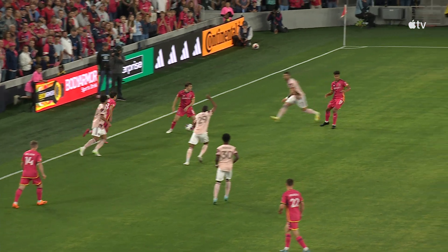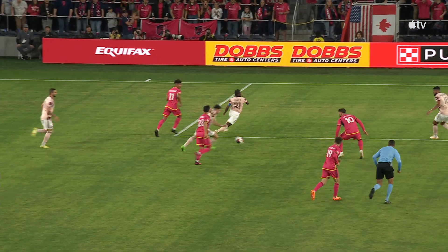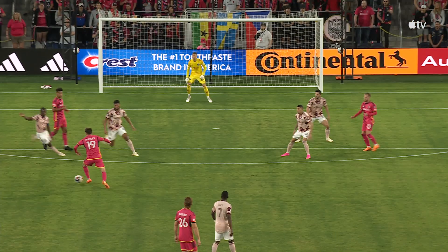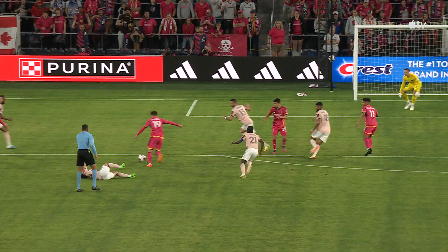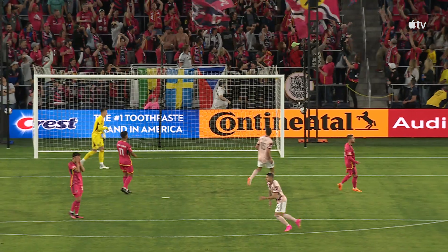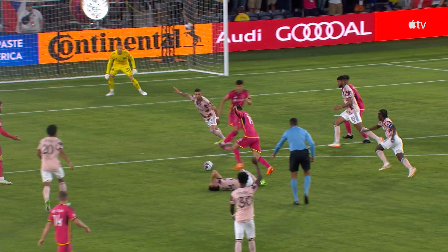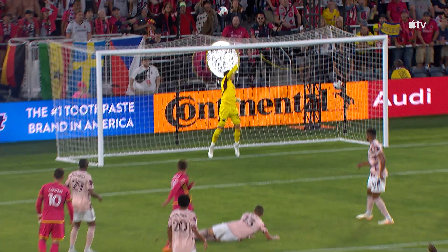The referee straight away signals to the touchline to get the physios on. You just see as he goes to turn there's nobody near him and then he's straight away in pain. St. Louis aren't to know that, they carry on. A strike eventually comes in from Vasilev, who loves to get forward, but it's just always rising at the moment.